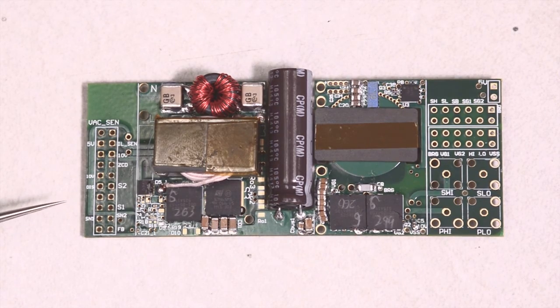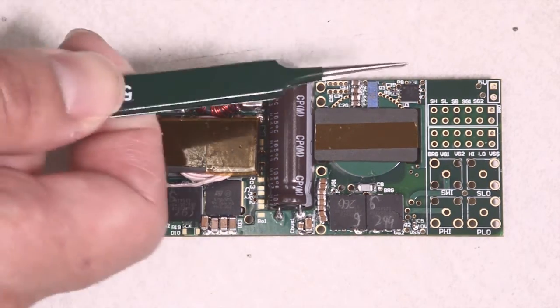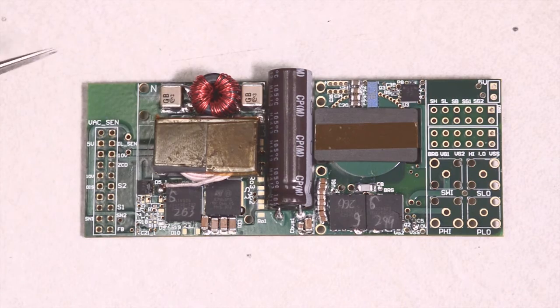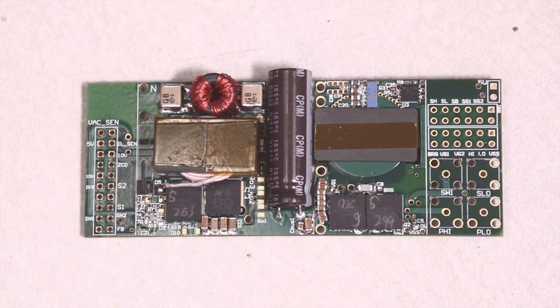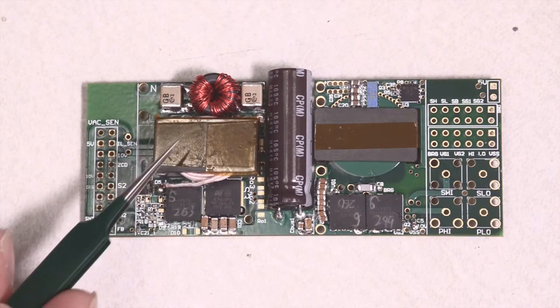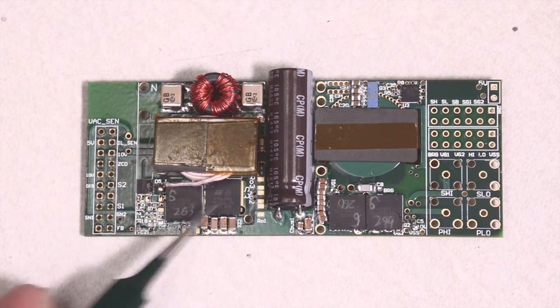This is our preliminary prototype hardware. In the middle part is our power stage, and both sides are for easy connection and testing. On the left-hand side is the bridgeless boost converter, showing the EMI filter, boost inductor, and active devices.